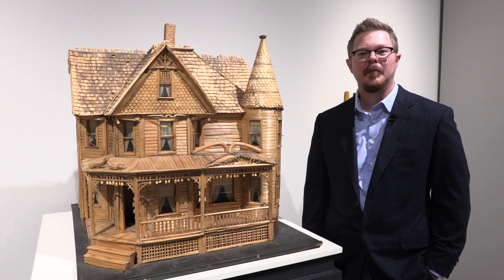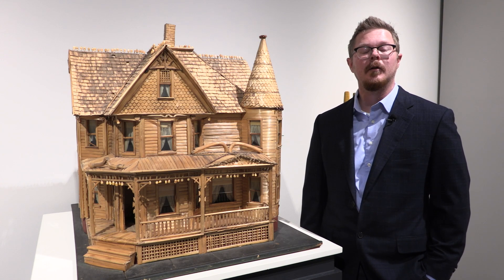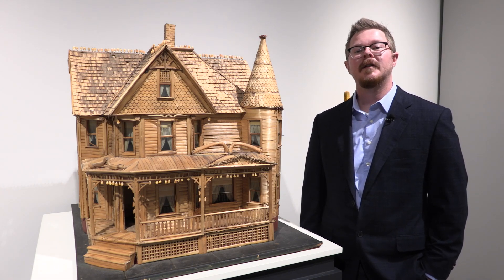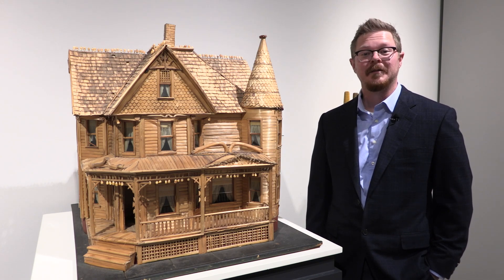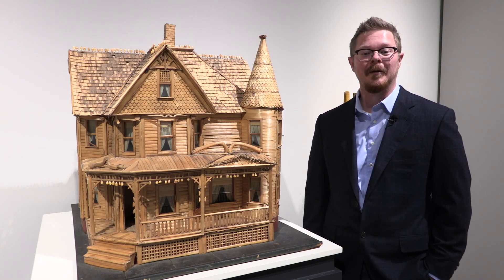Hello and welcome. My name is Zach Zetterberg and I'm the Curator of Art here at the Peoria Riverfront Museum. For today's segment of Objectively Speaking, I would like to show you a house made entirely of corn.